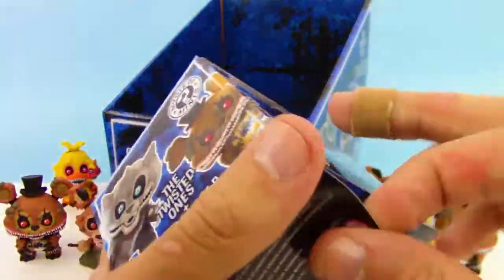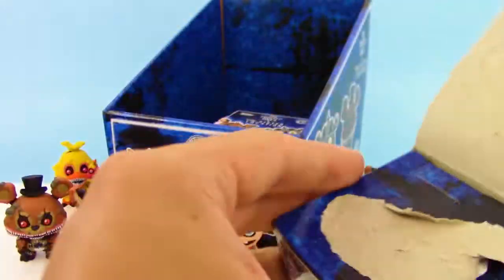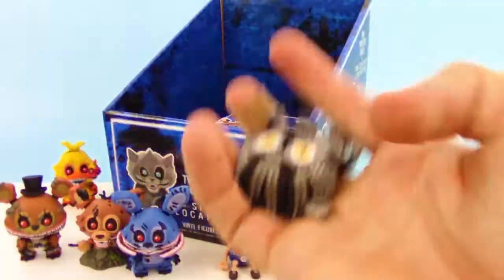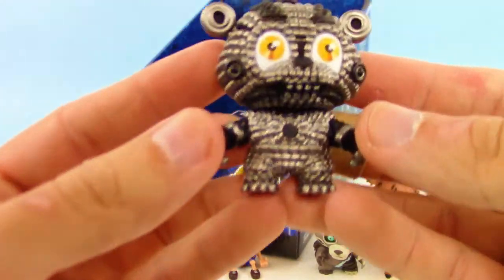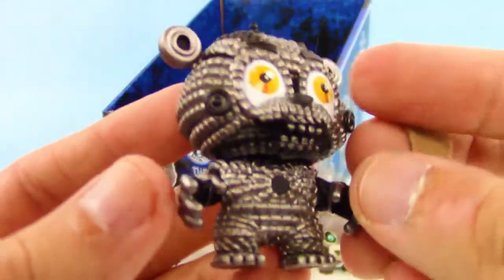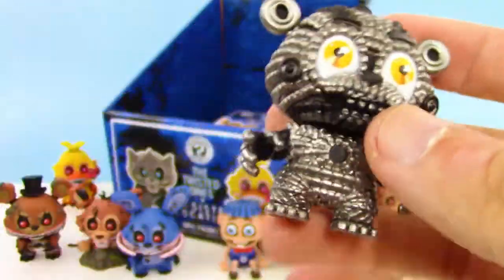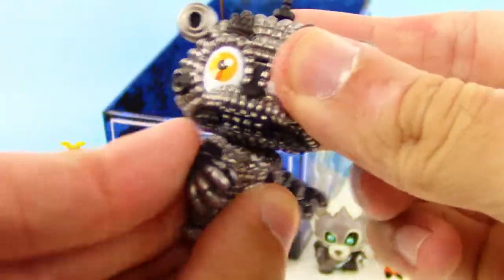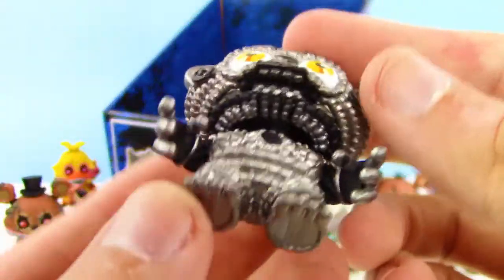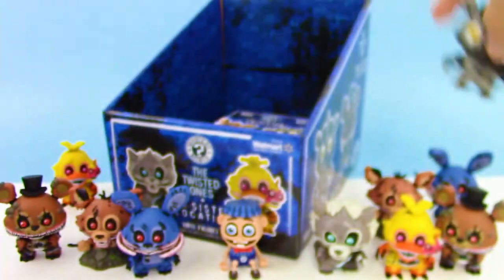We're down to two boxes now. We got a new one here. I believe this crazy creature here is a one in 12 or one in 24 chance — I can't remember. But that looks so awesome. It's like the outer shell of this guy has been taken off and this is what they look like underneath. I think that is awesome.